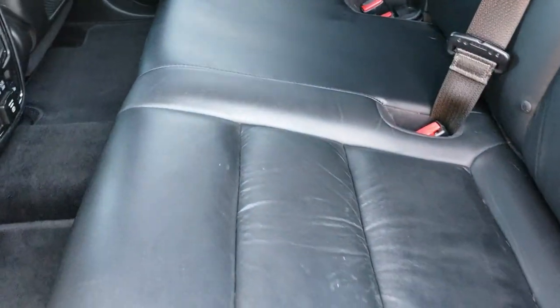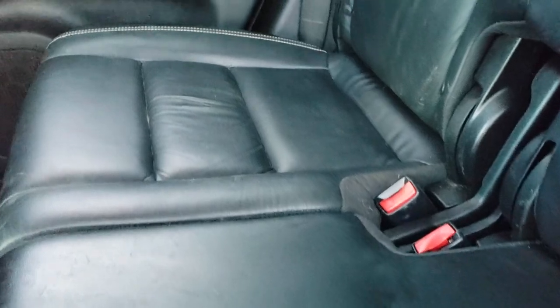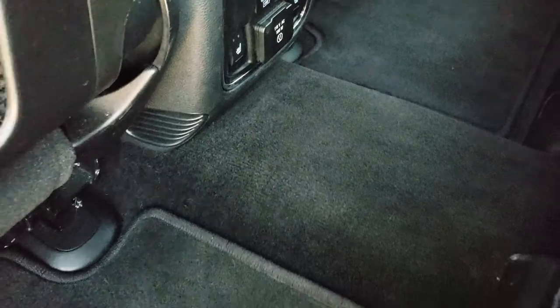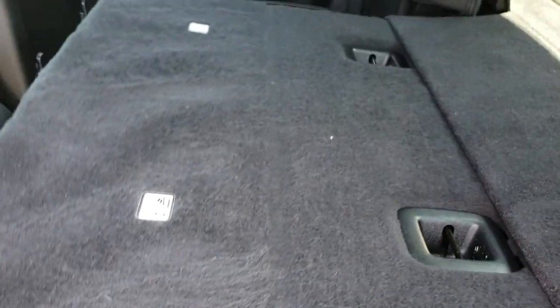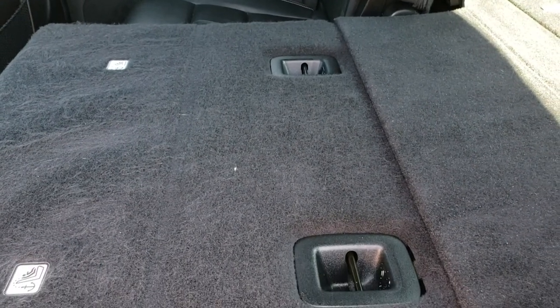Back seats are very clean as well — no rips or tears back here. It does have the latch child safety system. These back seats are heated. You get a 115 volt, 150 watt plug-in. Factory floor mats, carpeting is in excellent condition, and these seats do fold down nice and flat for extra storage.